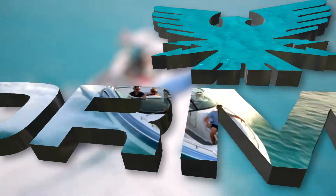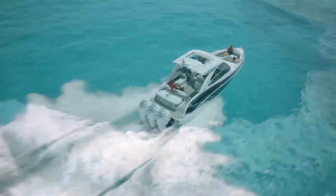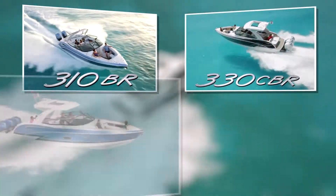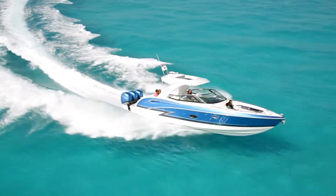Imagine choosing all of boating's smartest ideas for versatility in one ultimate outboard platform. It's now available in the popular Formula 310, 330, 350 and 430. Formula outboards are sure to please.